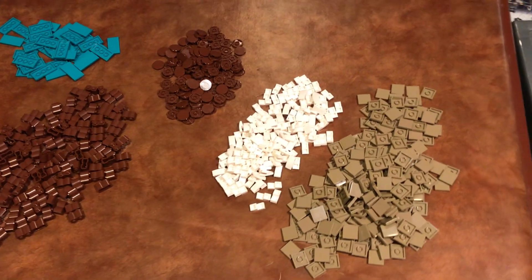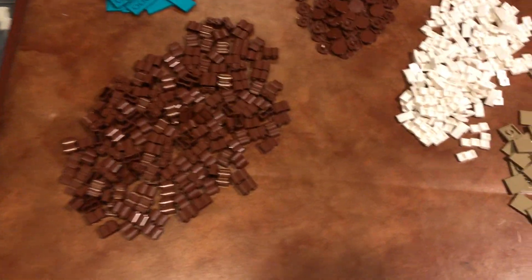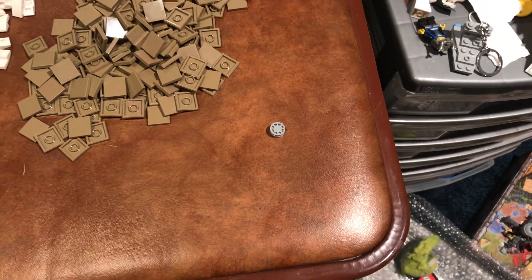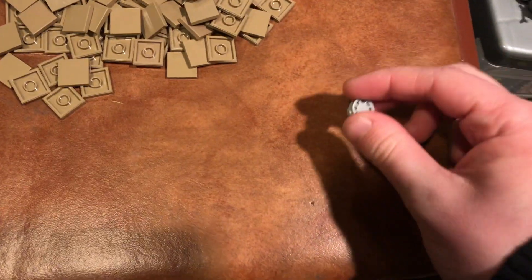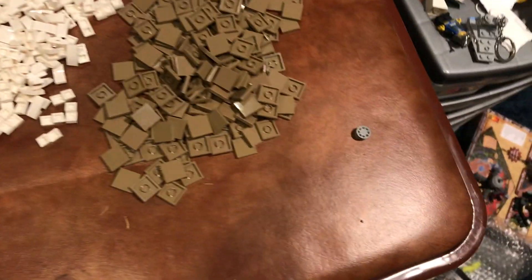I've now sorted the cup out — it took me about maybe five minutes or so. When I was sorting it, I realized I have all these nice piles, and then there's one random little piece that I guess just fell into the cup at some point. It's a little tire piece, I think. I don't really want it, but hey, I guess I have one now.